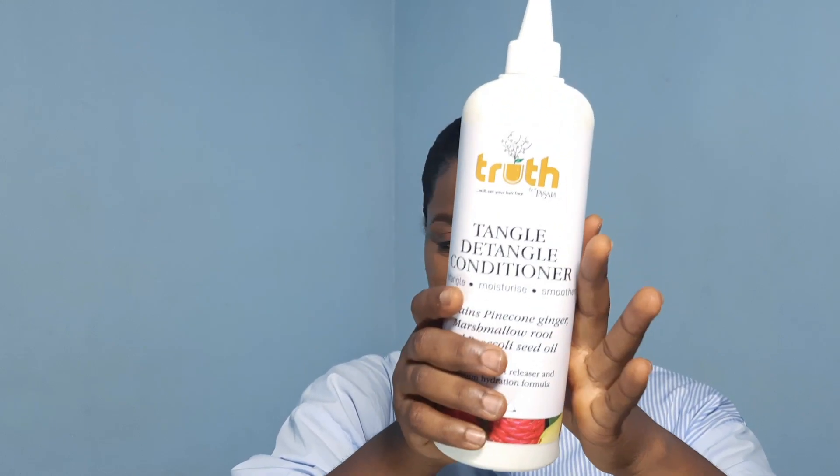And last but not least is the healing butter from Tasala as well.